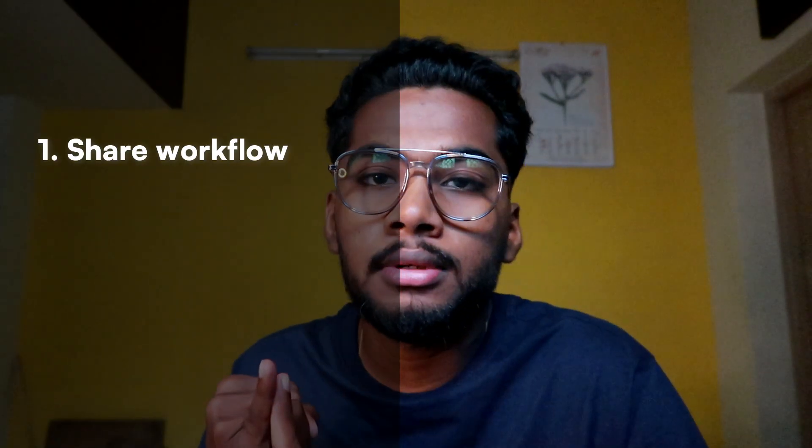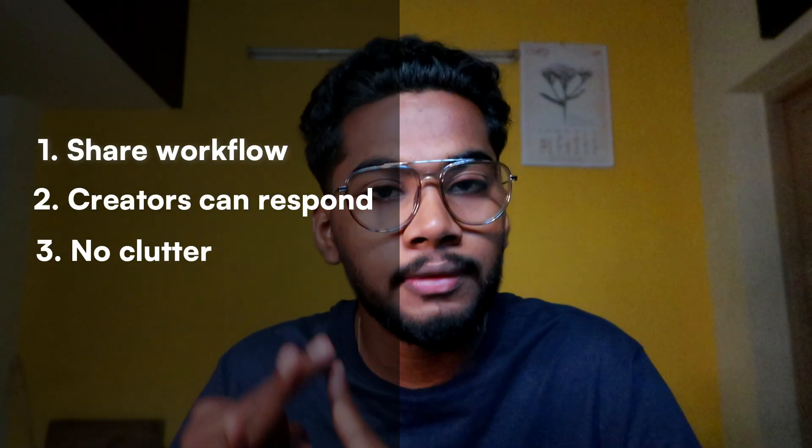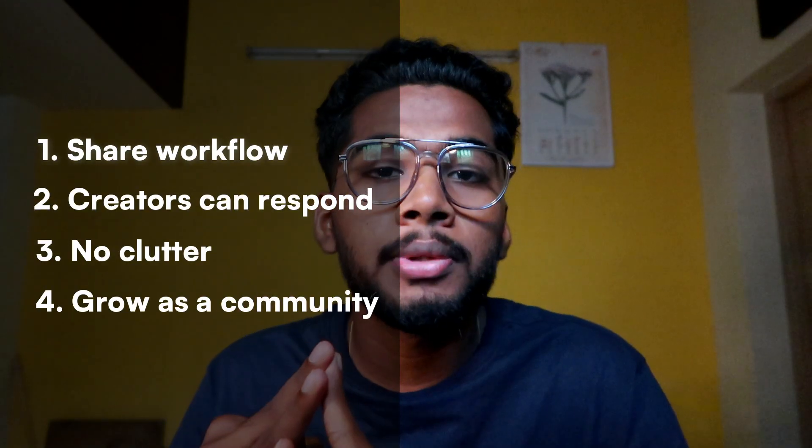So with Descon, I didn't just want to show pretty setups. I wanted to build a place where people can share their workflow, creators can respond, newbies feel seen, and we all grow together as a community. That is the mission of Descon.